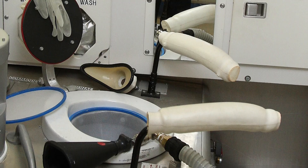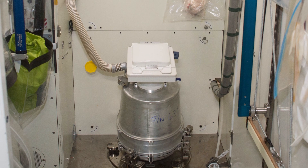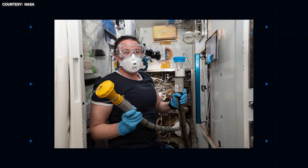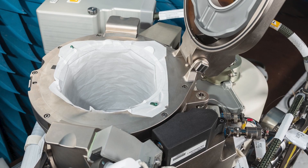How do the toilets work? A great deal of technological know-how has gone into solving this problem. Essentially, there's a commode with a vacuum cleaner attached. Flushing water would be wasteful and heavy, but flowing air can suck away any noxious waste into a bag in the case of solid waste. Liquid waste gets purified back into drinking water and breathable air, which is the only efficient way to go, and nobody seems to mind all that much.